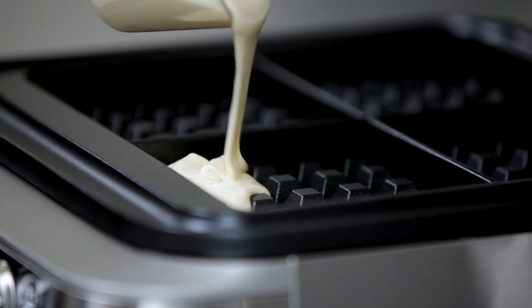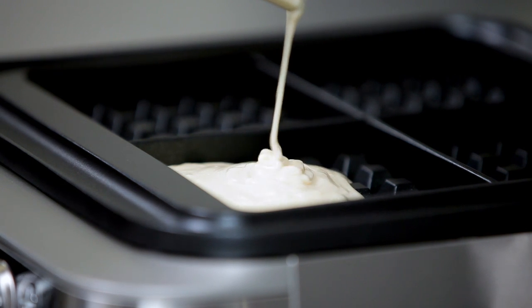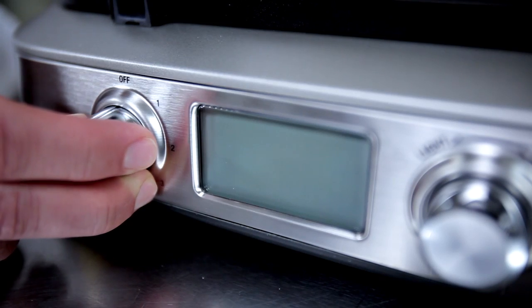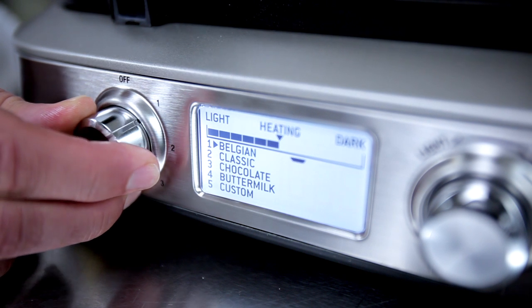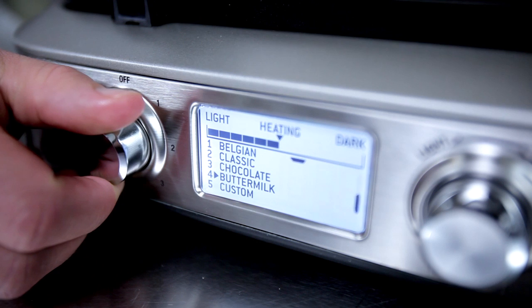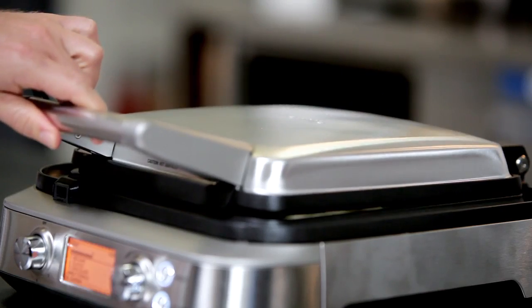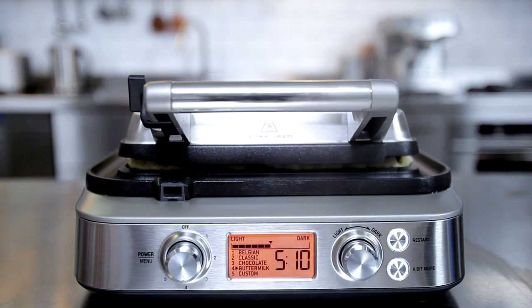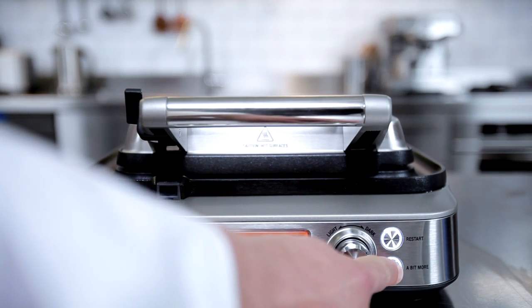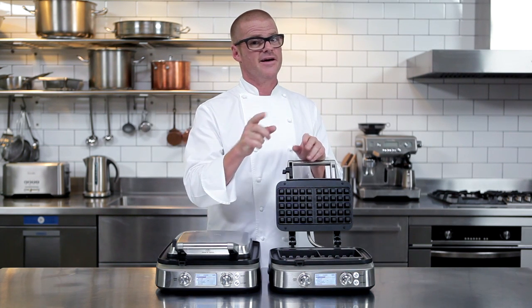Sage's Waffle IQ measures the temperature of the waffle plates and then, based on your favorite browning setting and whether you're making Belgian, classic, chocolate, buttermilk, or even custom waffles, it automatically calculates the required cooking time the moment you close the lid. And of course if you decide you want your waffles that little bit crispier, you can always give it a bit more. The Sage Smart Waffle — delicious waffles every time without the mess.